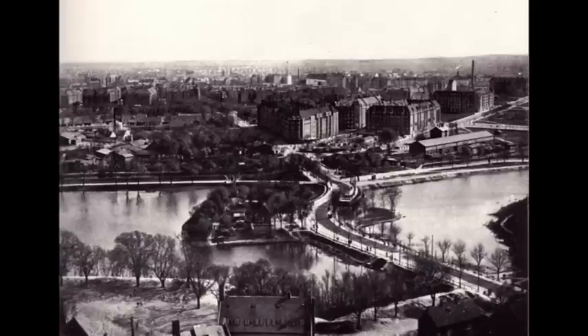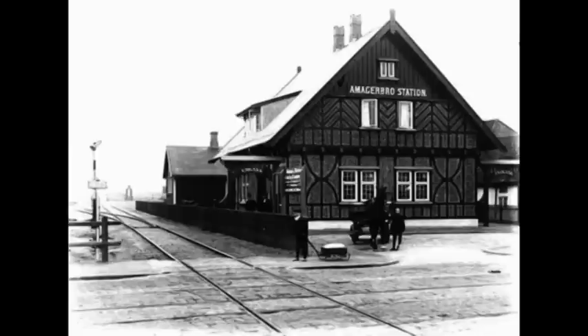Tanken hermed var at sikre sig, at det blev kvalitetsbyggeri, der blev opført – man ville undgå, at arealet blev fyldt med billige lejekaserner. Køberne af grundene måtte underskrive strenge servitutter, som blev pålagt byggeriet. For eksempel måtte grundene 29 og 31 acceptere, at disse skulle indeholde et biografteater. Bestemmelserne førte til godt byggeri. Byggeriet begyndte i 1912 og var stort set afsluttet i 1923.